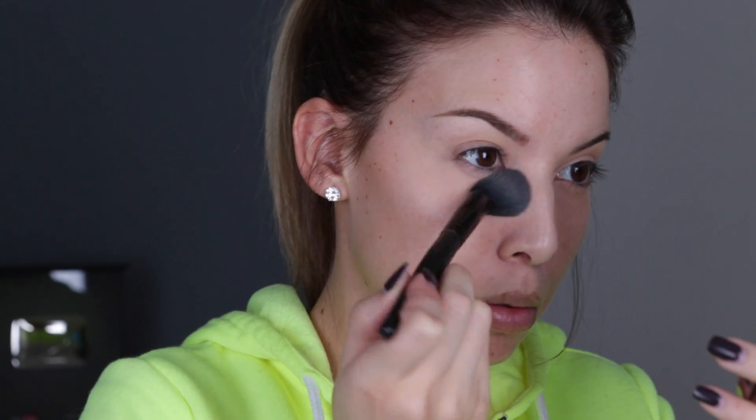The next test is adding a setting powder to see how each one responds. I'm using the Ben Nye Cameo powder with an ELF small tapered brush — this one is awesome for setting underneath your eyes. Now I'm gonna wait about 15 minutes and come back to let you guys know what it looks like after it's set.